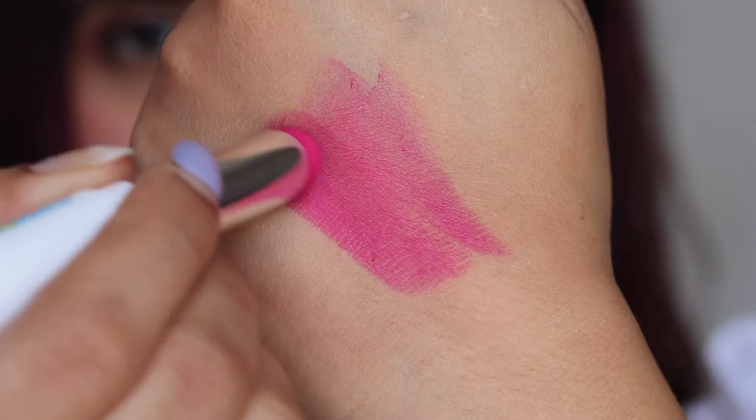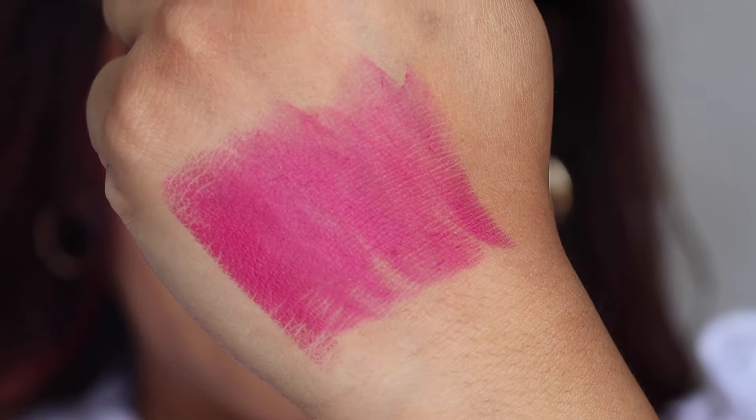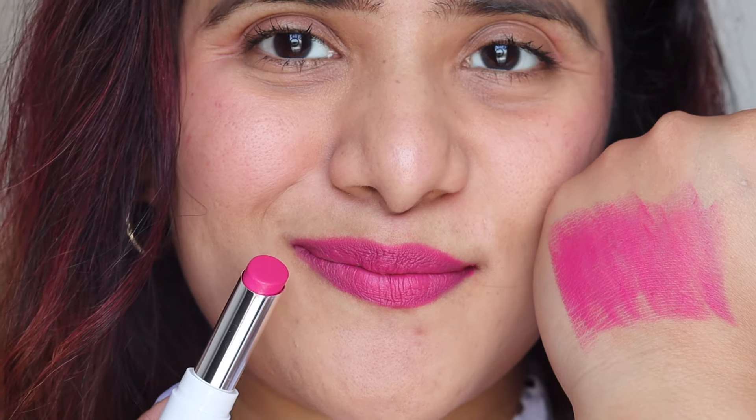Shade 01 is a beautiful chocolate brown color. Shade 02 looks fluorescent pink in the pan but is actually very subtle and wearable. It's a beautiful pink that works for weddings, parties, and even the office. It's very brightening and makes you look fresh.